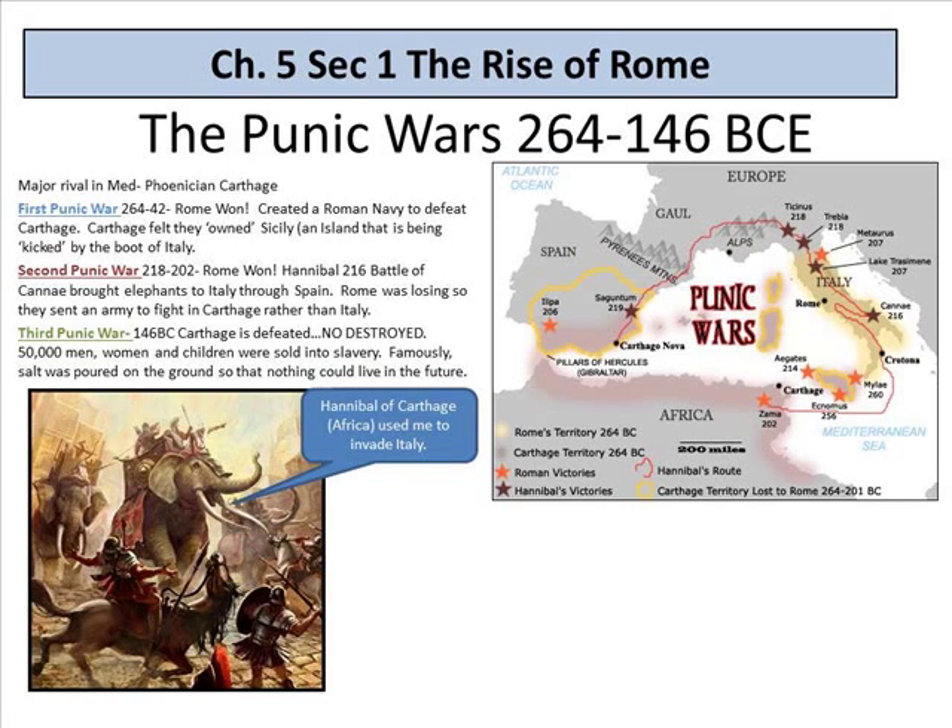You will need to identify the major differences between these wars. The first Punic War: Rome won, creating a Roman navy to defeat Carthage. Carthage felt they owned Sicily. The second Punic War: Rome won again. This is where we see Hannibal from Carthage — a very strong-sounding name.